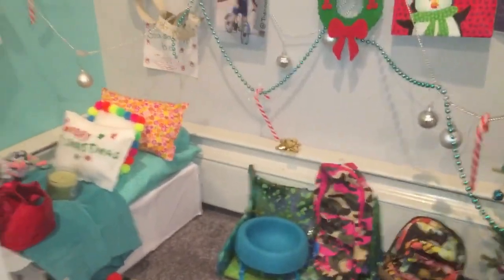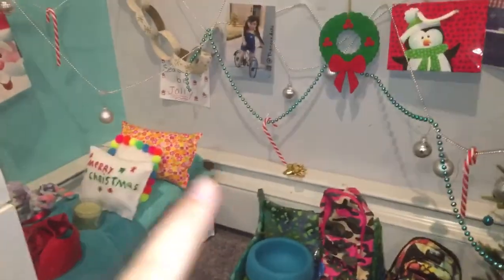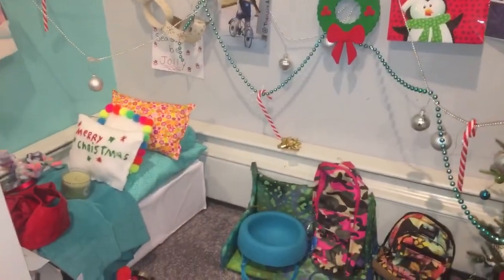Hey guys, so today I'm going to be showing you a Christmas house tour because I have all these little rooms over here. So let's get started!